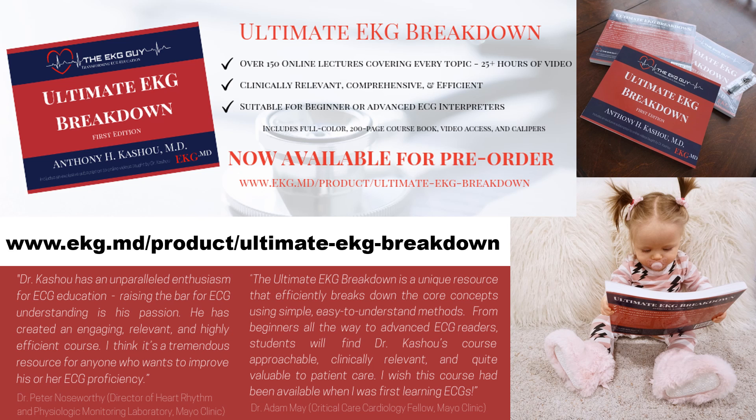The Ultimate EKG Breakdown course is a portion of that overall resource. To give you a quick overview of what it includes, I'm going to reference you to this link: www.ekg.md/product/ultimate-ekg-breakdown. You'll find course contents, all the lectures, what the sample book looks like, and actually a sample video on atrial fibrillation.